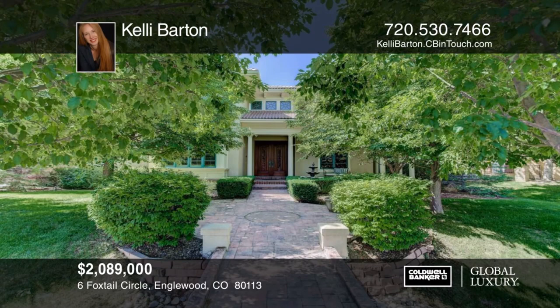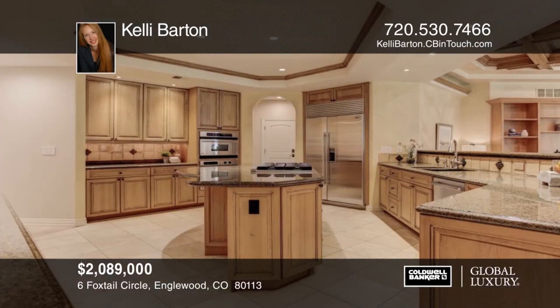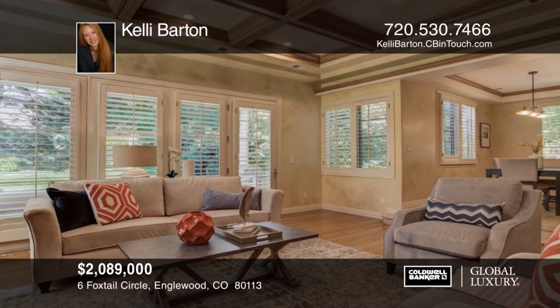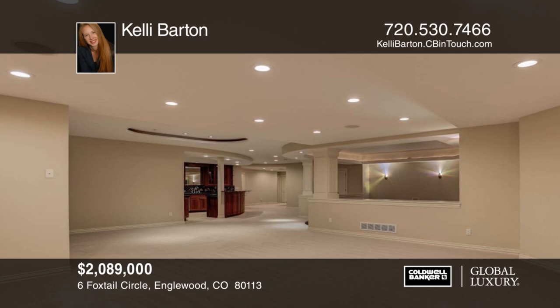Presenting a gracious and impressive Cherry Hills Village property in the exclusive gated Buell Mansion neighborhood. This home has it all with four ensuite bedrooms up, a main floor guest suite, and another basement suite. Nestled behind lush trees and front yard landscaping creating wonderful privacy and peace. The outdoor fireplace and built-in grill are perfect for backyard entertainment. Blocks from the grocery store and restaurants within the highly desirable Cherry Hills Village Elementary School zone with community pool and tennis courts. See everything in person with Kelly Barton.